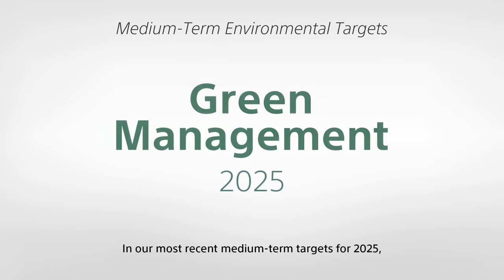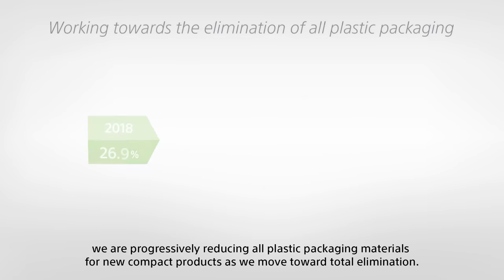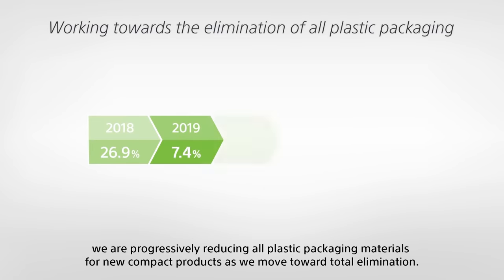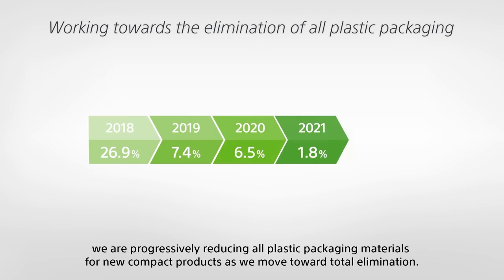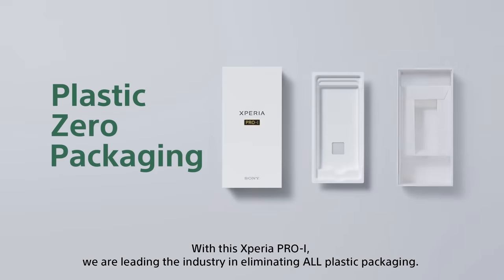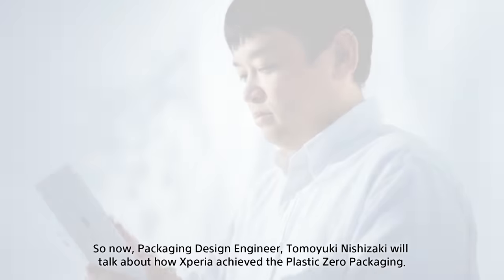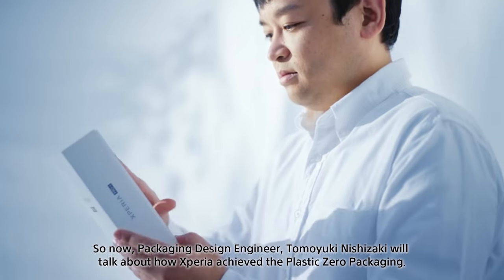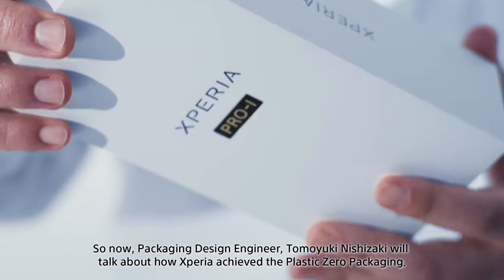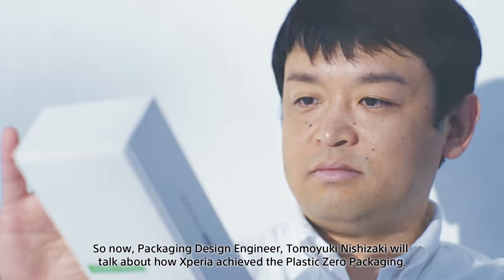In our most recent medium-term targets for 2025, we are progressively reducing all plastic packaging materials for new compact products as we move toward total elimination. With this Xperia Pro-I, we are leading the industry in eliminating all plastic packaging. Now, packaging design engineer Tomoyuki Nishizaki will talk about how Xperia achieved the plastic-zero packaging.